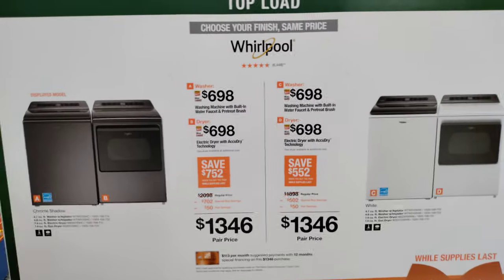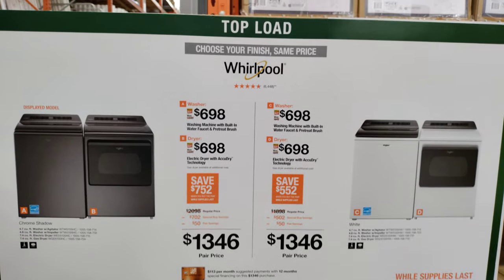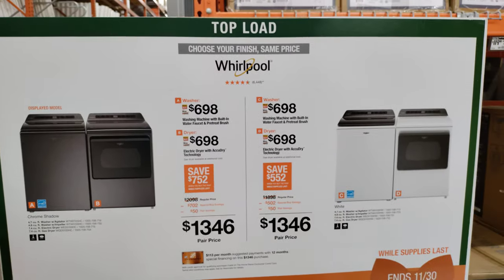This should be at every Home Depot — these promotions. So if you live in Lady Lake, Vito, any Home Depot should have these same deals going on.